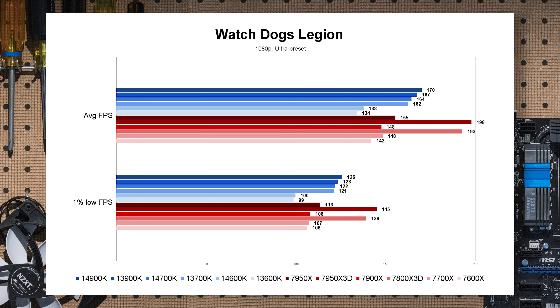Watch Dogs Legion — and wow, this game definitely loves V-Cache. But also, comparing the 7700X to both Core i5s, the AMD system turns in a bigger bar — better not only in average FPS but also in 1% lows. I was actually surprised to see such a gap between the Core i9s, Core i7s, and Core i5s here — I need to double check those numbers.